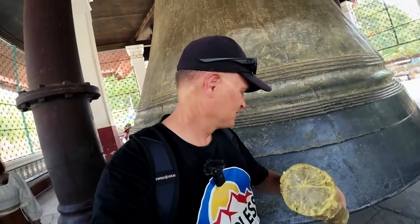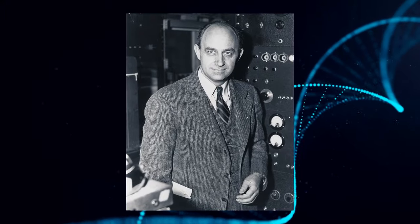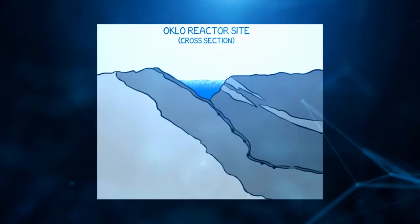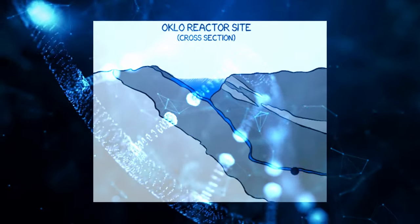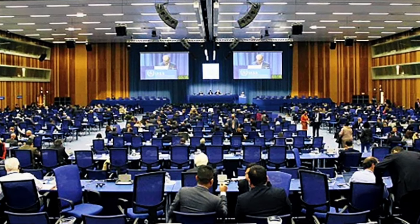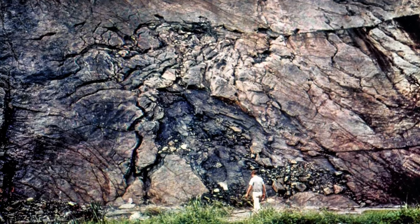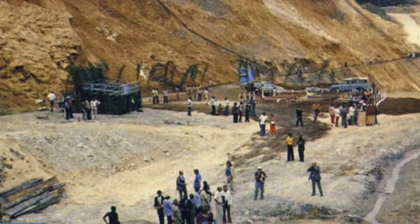A Nuclear Repository in Africa. Enrico Fermi, the creator of the world's first nuclear reactor, claimed that the chain reaction could only be initiated artificially. However, it turns out that nature invented a nuclear reactor long before humans. It started operating in Africa around 2 billion years ago and continued for about 500,000 years. The discovery of the natural reactor at Oklo became a scientific sensation of the 20th century. A scientific conference brought together scientists from around the world, and the majority agreed that the Oklo site was the world's only known natural nuclear reactor — spontaneously started about 2 billion years ago and operating for approximately 500,000 years.